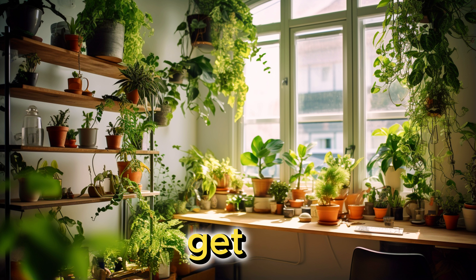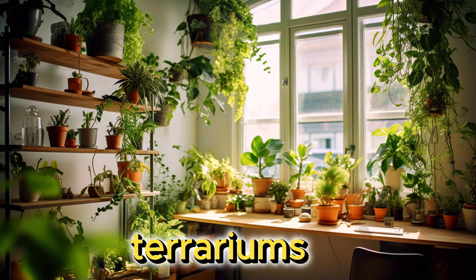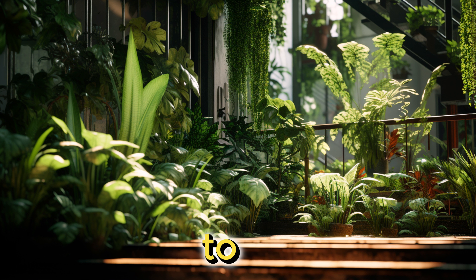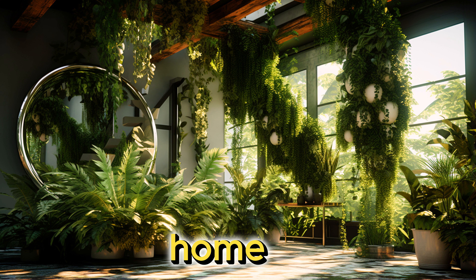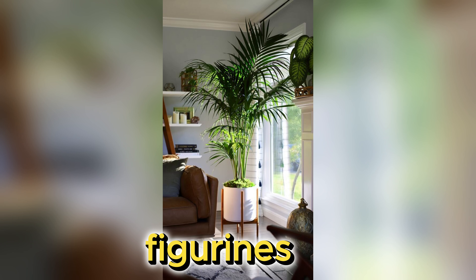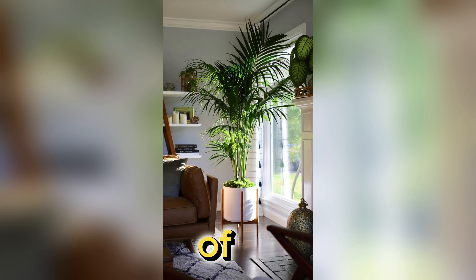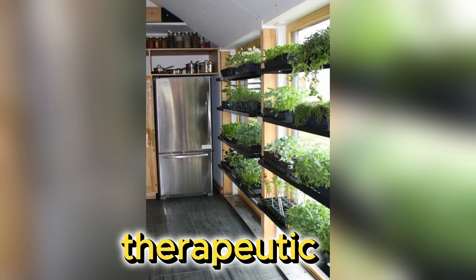Next up, let's get hands-on with plant terrariums. These miniature ecosystems are a fantastic way to incorporate nature into your home while taking up minimal space. You can personalise them with cute figurines or even miniature fairytale scenes, adding a touch of whimsy to your decor. Plus, taking care of these mini gardens is super therapeutic.